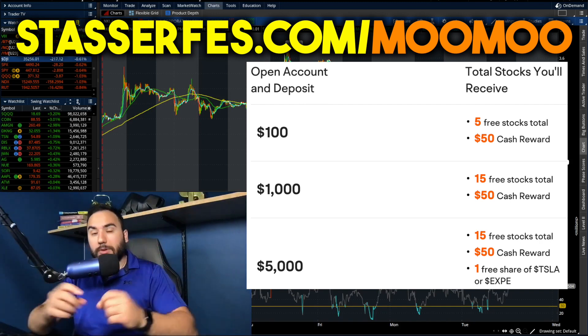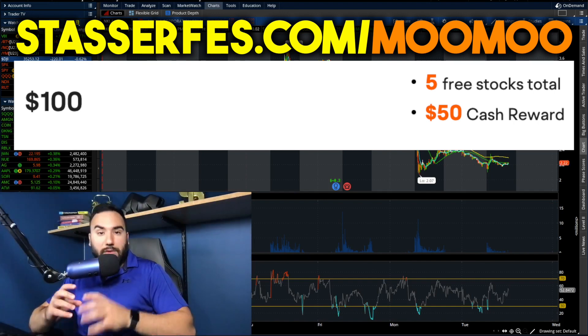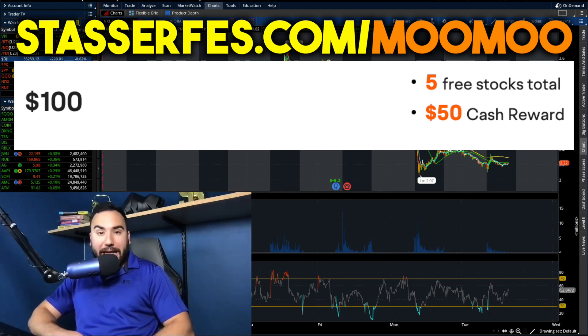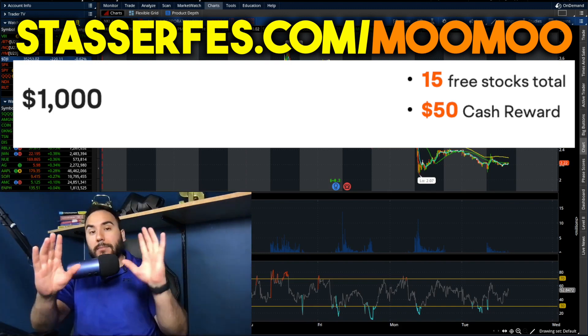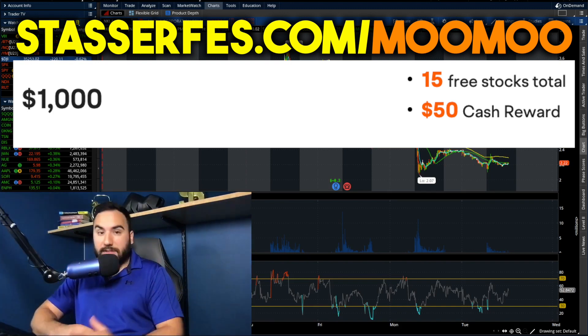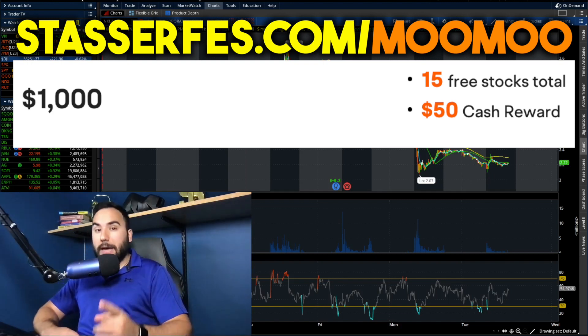Once you open up your account and fund it with at least a hundred bucks using that link down below, you get five stocks right off the bat. And once you fund your account with at least a thousand dollars, on top of those five stocks, you get 10 more stocks totaling 15 stocks. And all of those stocks could be valued up to 2000 bucks, and it gets even better.